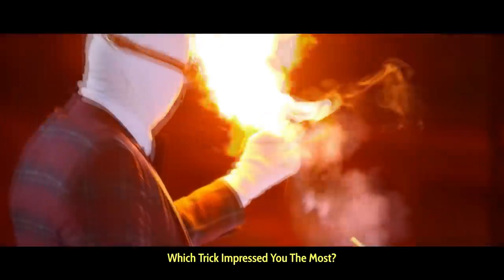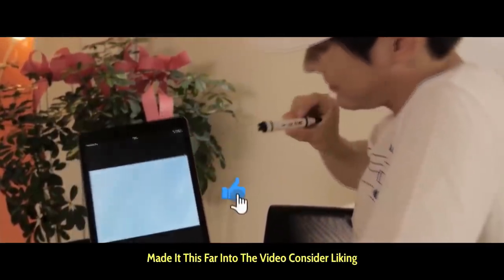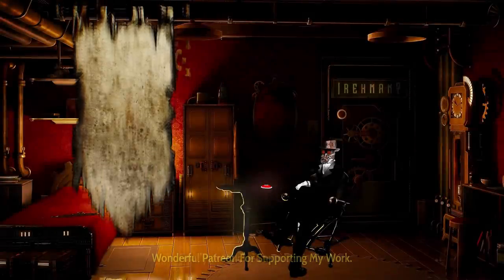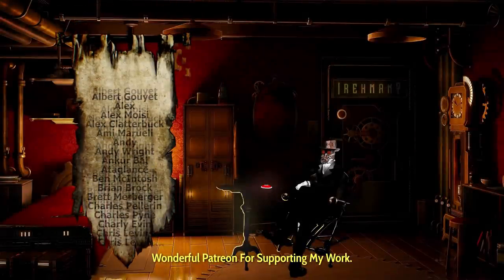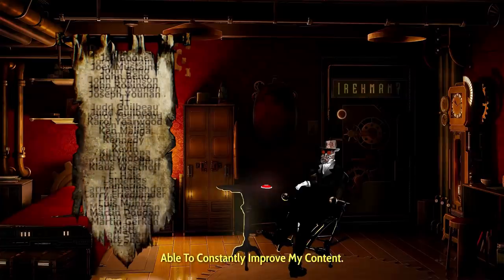Which trick impressed you the most? Tell us in the comments below. If you have made it this far into the video, consider liking the video and subscribing to show your support. Finally, a quick shout out to my wonderful Patreons for supporting my work — their support is the reason I am able to constantly improve my content.